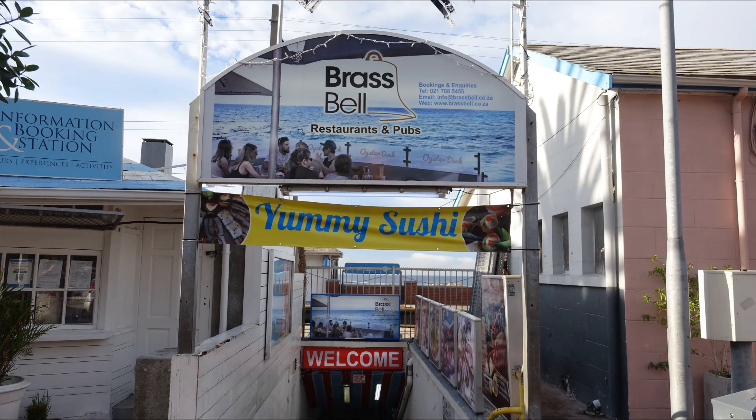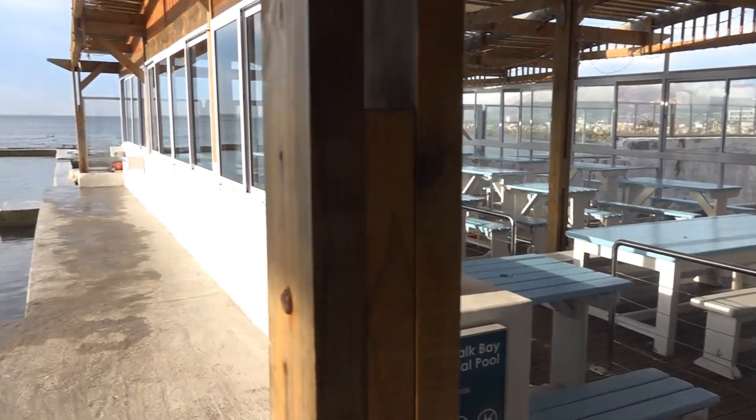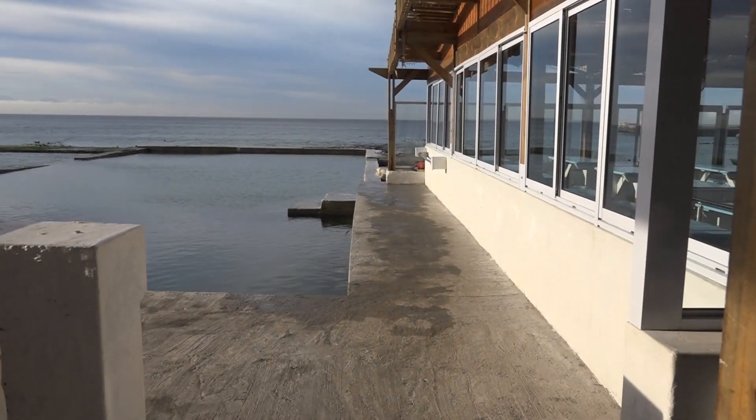Number three on the list is at one of the best pubs in the Cape Peninsula — the Brass Bell. And they've got their own rock pools. Two of them.